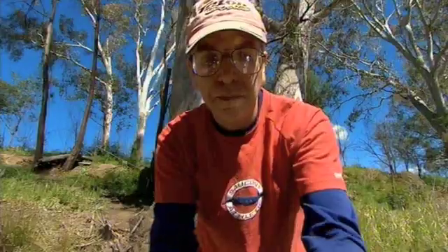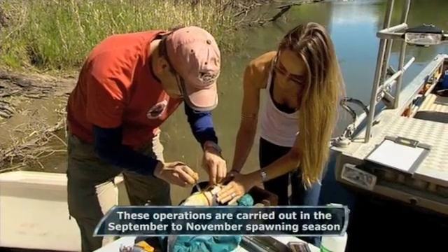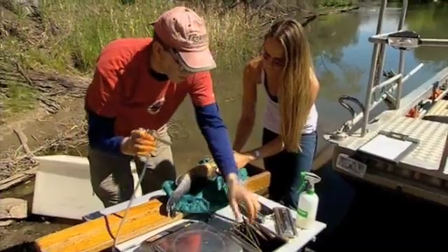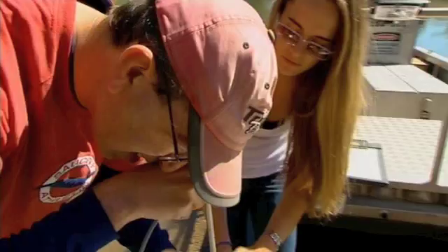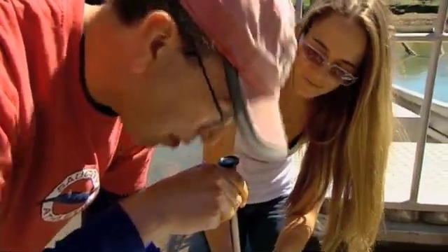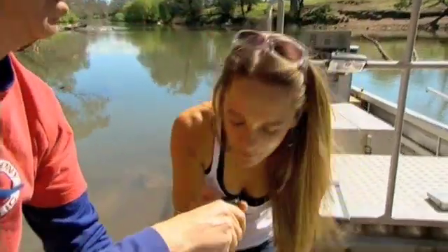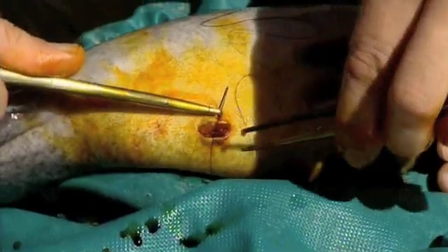With about two to three minutes to work quickly, it's a simple procedure — cutting a tiny keyhole opening in the fish's belly and then inserting a lens to have a quick look around. A mature female is identified with visible eggs. The reporter gets a look through the lens before the fish is stitched up and comes around.